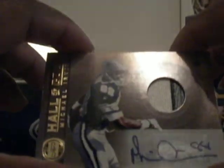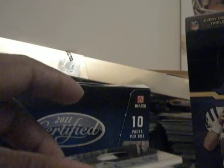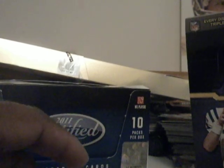So that's it for the break. I guess the hit of the box would be the Michael Irvin number four of five — nice autograph there. All right, thanks for watching the break, and I will catch you guys on another break at another time. Talk with you later. Bye.